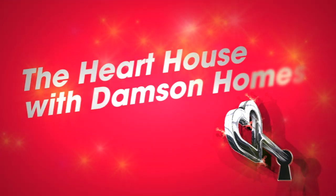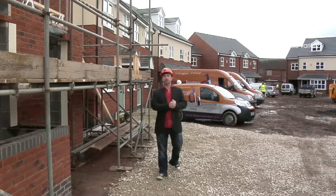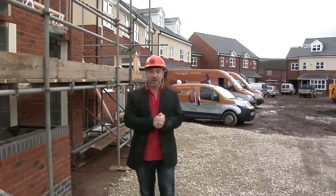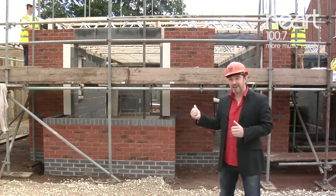The Hart House with Damson Homes. Our house could become your home. This autumn on Heart, we're going to do something that we've never done before. We're going to give away a gorgeous detached three-bedroom home worth over £250,000 for a Damson Homes. And this is it. Someone will win this mortgage-free forever.